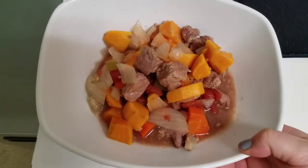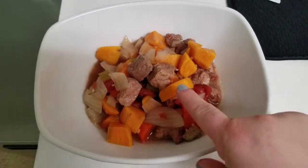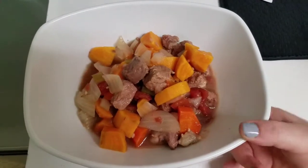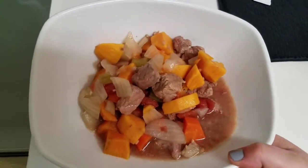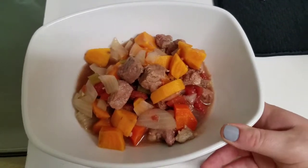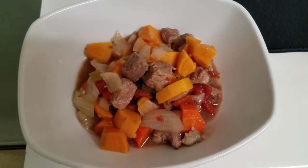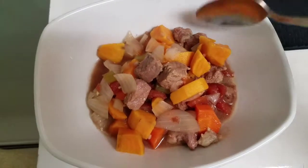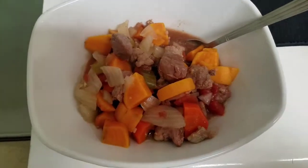For dinner tonight, we are actually having beef stew, and it's a little different — it's beef stew with sweet potatoes instead of regular potatoes. It's really good. It's actually from the Fixate cookbook from Beachbody. So yummy. I haven't made it in the longest time, but it smells delicious. He said it was so good. I am so hungry right now. I hope you guys have enjoyed this video, and I'll see you guys next time.